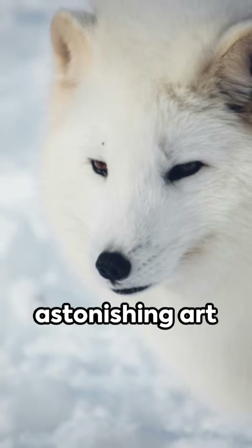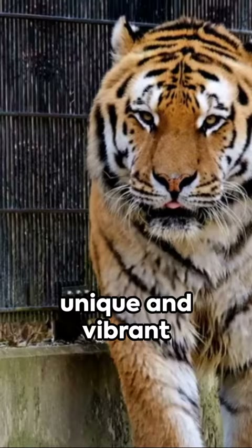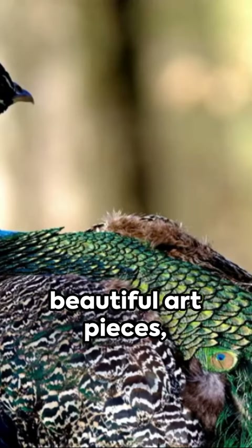We have seen many astonishing art pieces in our lives, but above all, Mother Nature is the best when it comes to unique and vibrant beautiful art pieces, especially in the animal world.